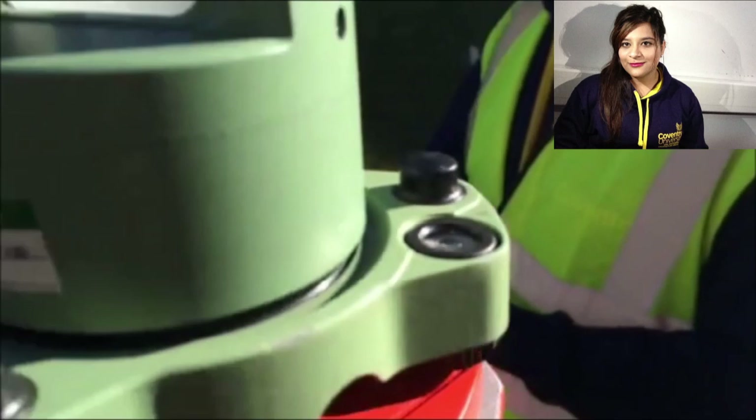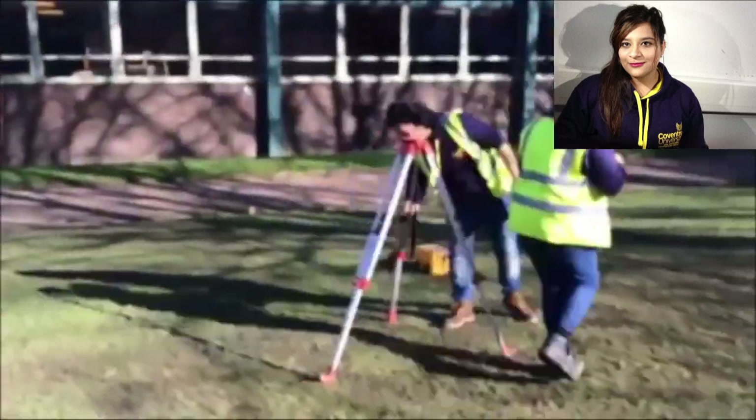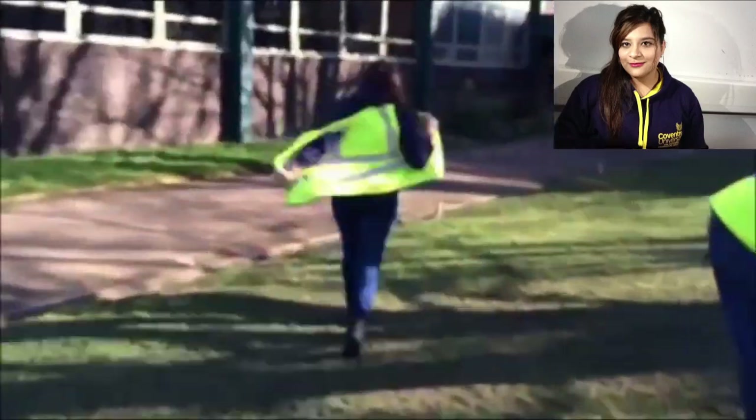This makes sure the equipment is levelled and will record the correct values. It is vital to handle the equipment with care, as the instruments are very delicate and damaging one can be costly. Surveying is one of the core modules at Coventry University, which improves communication levels as well as providing one with a lifelong skill.